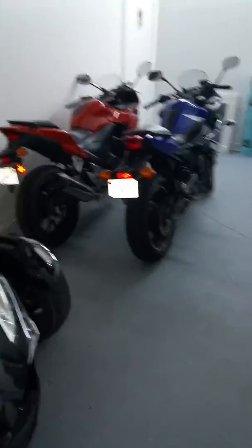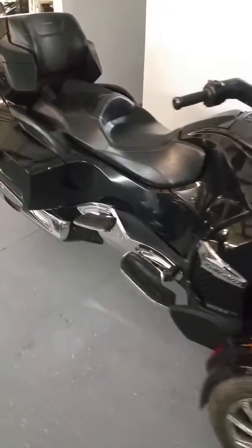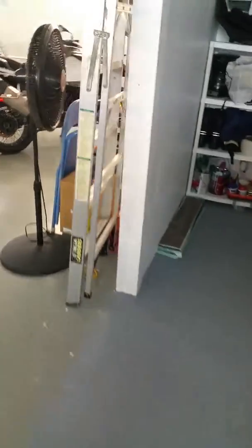We're going to take you on tour here of some of the most beautiful motorcycles you can rent in sunny South Florida. What we have here today, we have beautiful BMWs. We can rent BMWs.